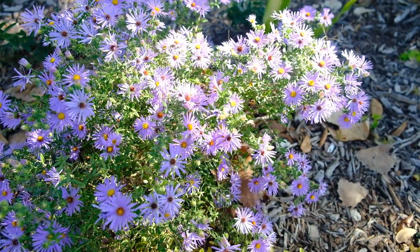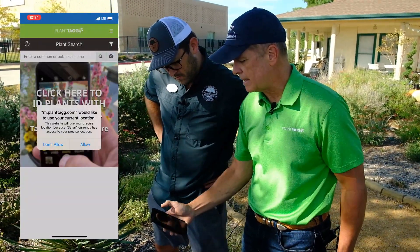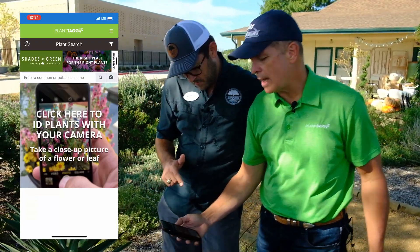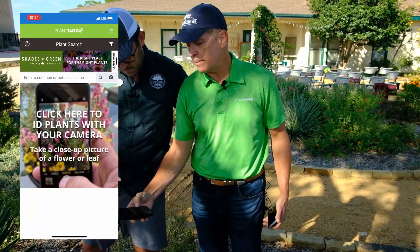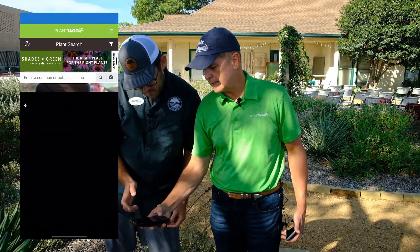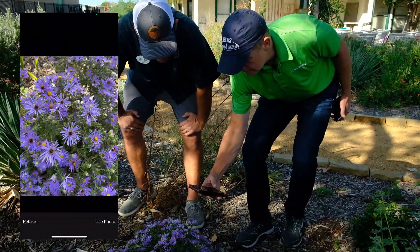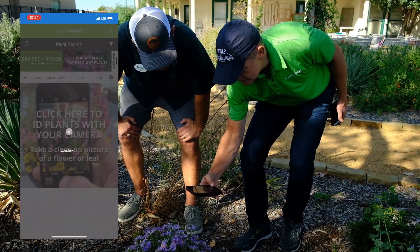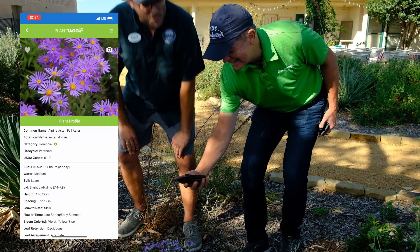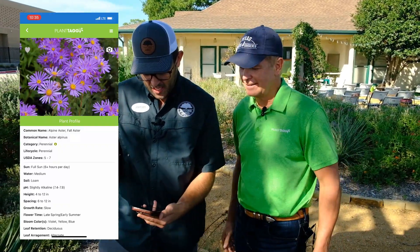It's real easy. The menu is where all of the deep functionality in the system exists, but we're going to choose Plant ID. It's going to ask if we can use our location — we're going to allow that because it makes the image recognition better when it knows where we're at. There's a big image in the middle that says 'click here to ID plants.' We're going to click on that, take a photo, and get down close to the plant, which is looking beautiful this time of year. Love these fall asters — and boom, it comes right up with a beautiful photo.